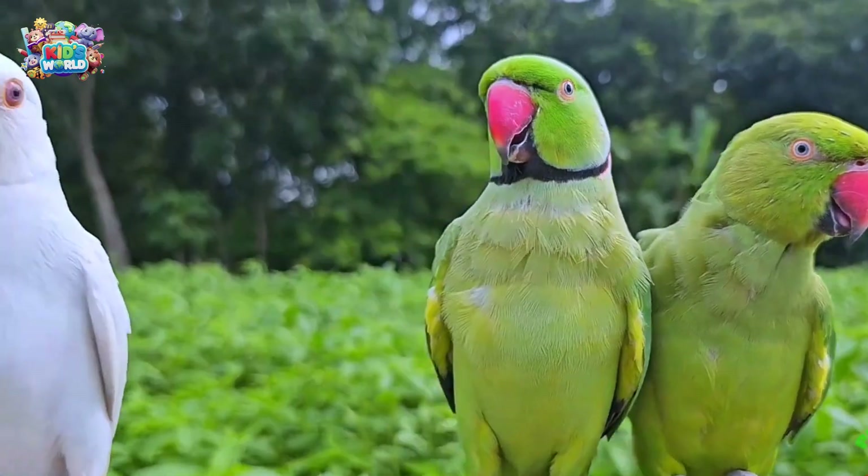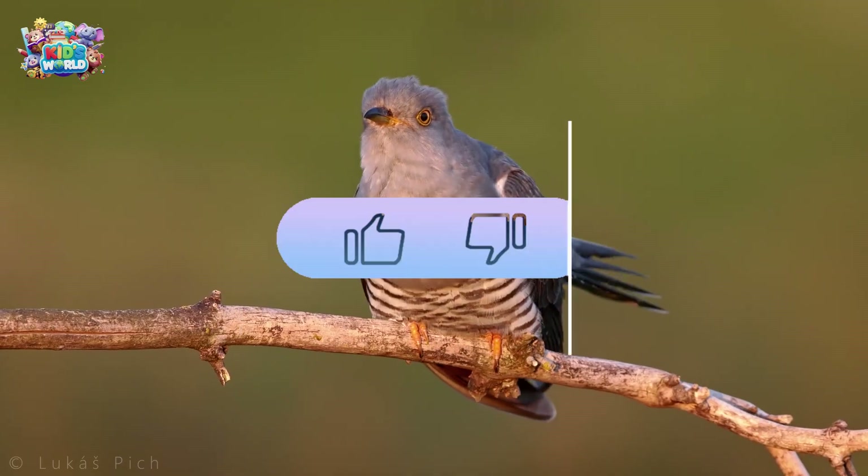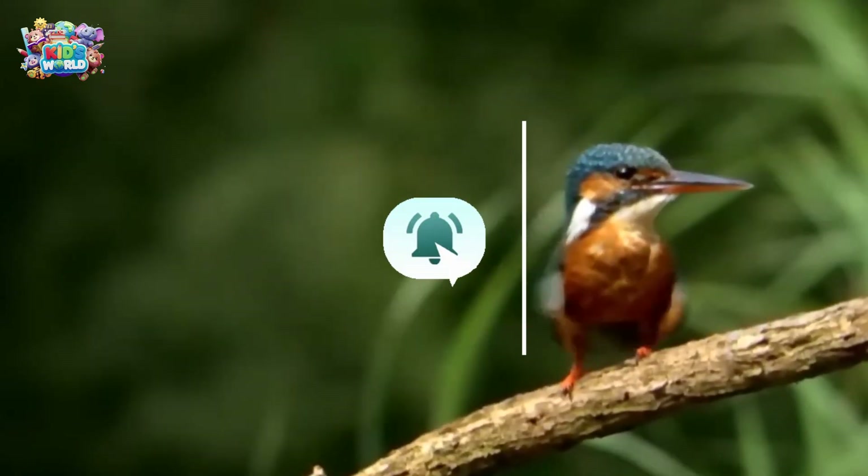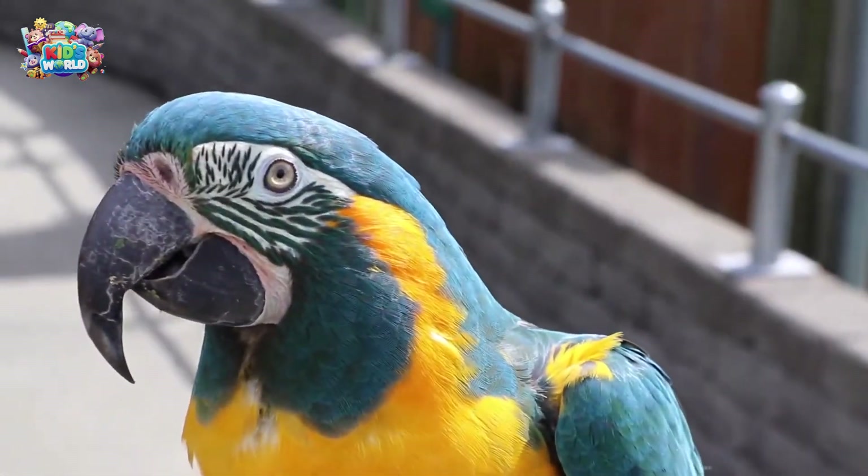Wow! So many amazing birds! Which one was your favorite? And don't forget to like, subscribe, and hit the bell so you never miss an adventure! See you next time, kids! Bye-bye!